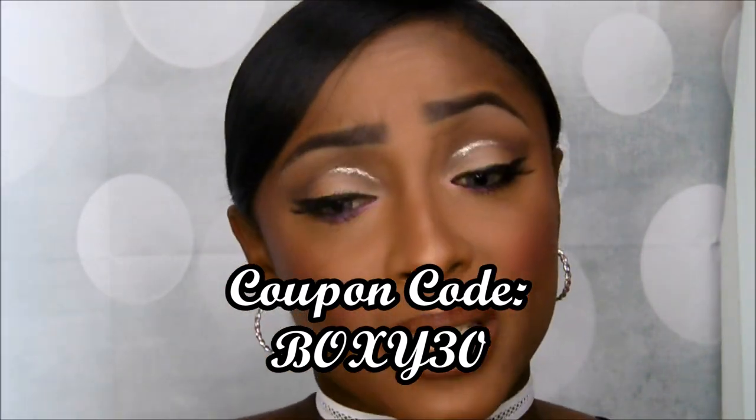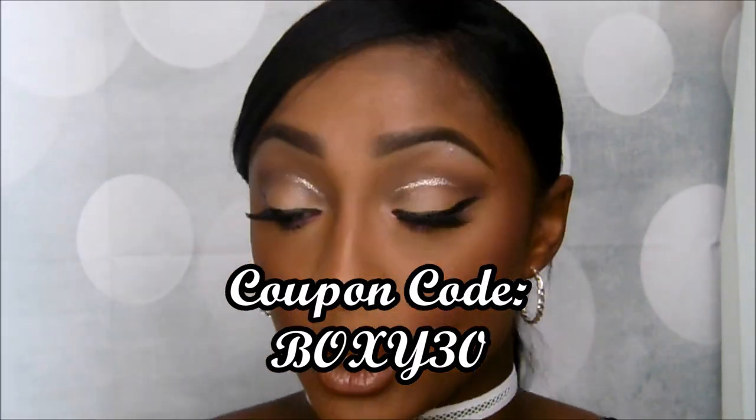I'll share every coupon with y'all that I have. Here is the lipstick in Santa Ana and it is beautiful. I am gonna keep this one — I'm sorry you guys, I have become a real-life addict behind Ofra.